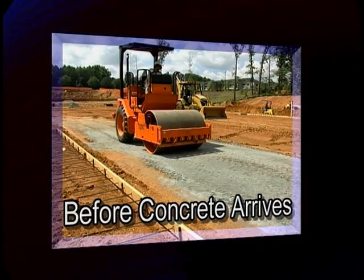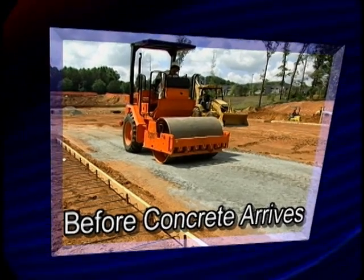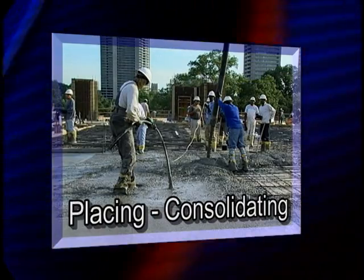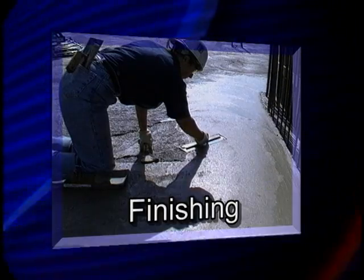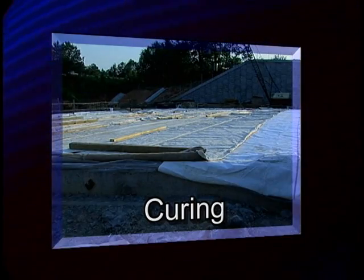First, we'll review what you need to check before concrete arrives at the job site. We'll then highlight things to see when the concrete arrives. Finally, we'll walk through the proper placing, consolidating, finishing, jointing, and curing practices.